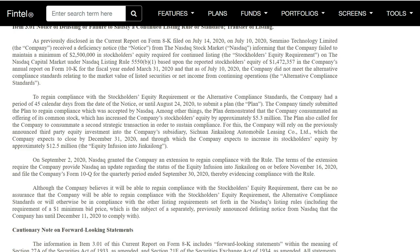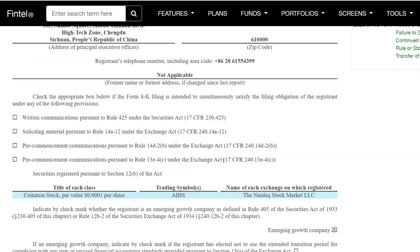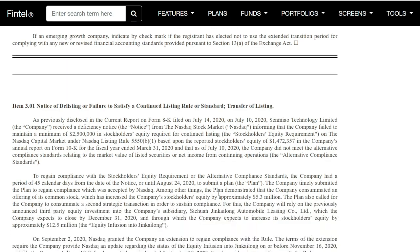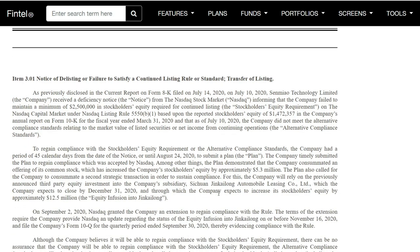Moving on, they have two current things they need to worry about. One is the minimum equity — which they summarize in their form from early September, around a month ago. They need to maintain around $2.5 million in stockholder equity required for continuing listing. Now with the recent jumps, that actually does reach it. At the time of reporting, they had it around $1.4 million, with an increase since then of close to 100%. Looking back to July 14th, we were around $0.83, so it seems we might be very close to reaching that $2.5 million in stockholder equity.